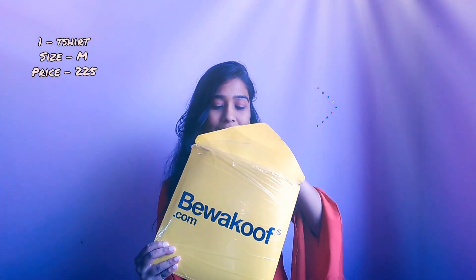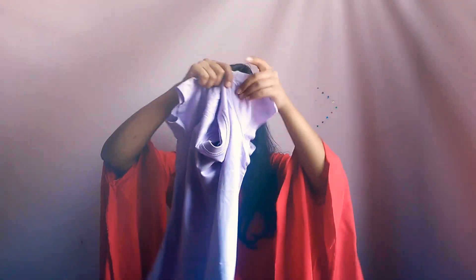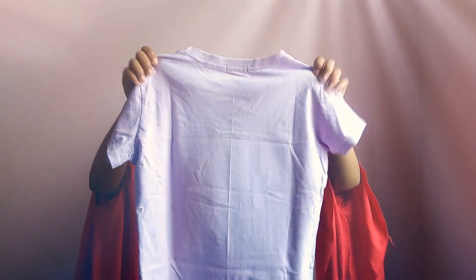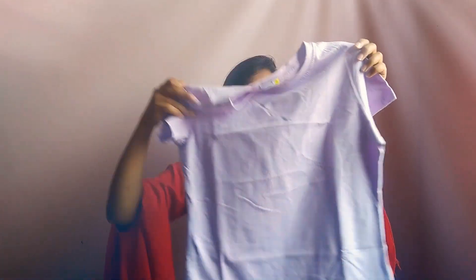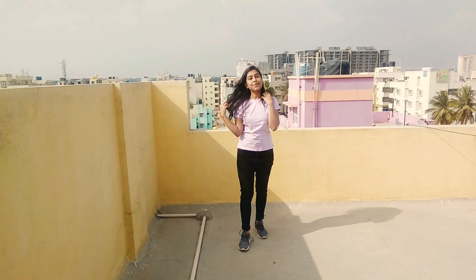Without any further delay, let's get started. Our first item is this half-sleeves lavender color t-shirt. You can see this color is lovely and its length is perfect. It is not a crop top and it is completely plain. You can also get a lot of variety of t-shirts with many prints, but I like this plain t-shirt. It was ₹225 and I got it in medium size.